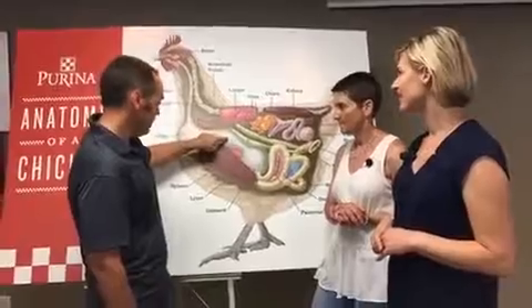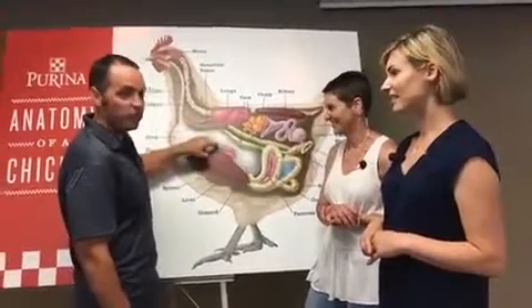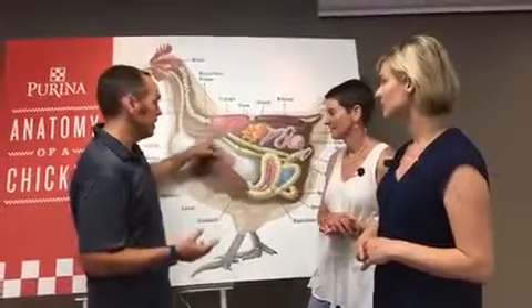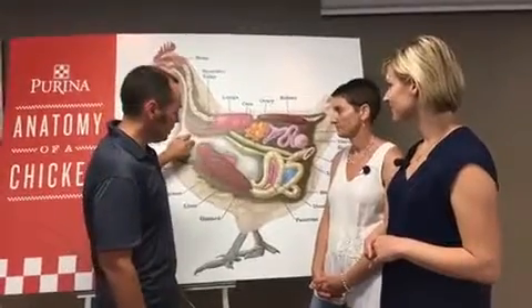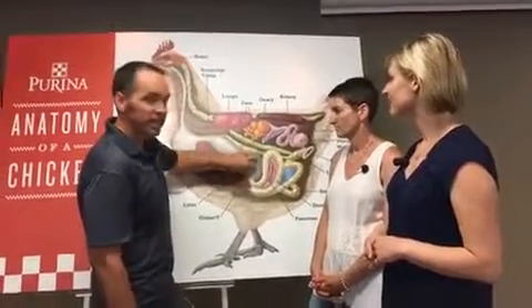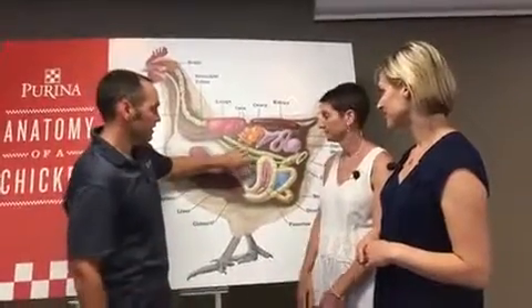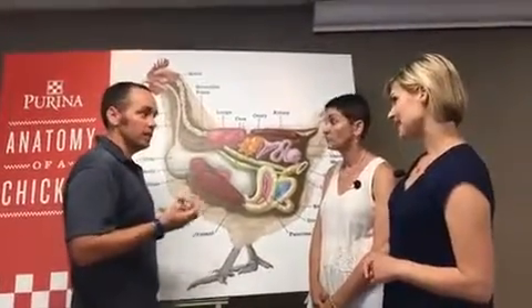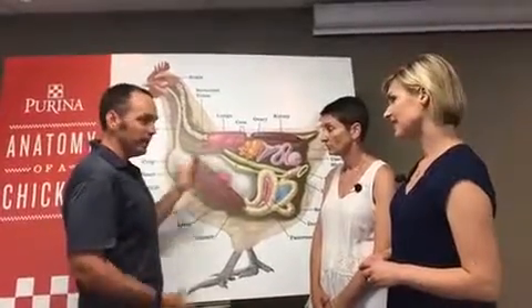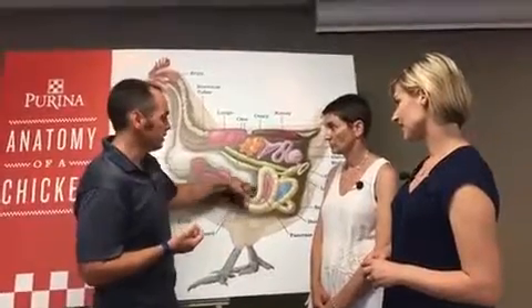So then you move from the crop. This is actually the proventriculus, which would be the equivalent of a stomach in humans. But in birds, food doesn't stay there long. The food passes through here and then ends up in the gizzard. The gizzard is a muscle — a strong muscle. This is really the engine of the digestive tract. The gizzard's role is to grind everything down; it's the teeth of the chicken. When food gets to a certain particle size, it can pass into the small intestine.